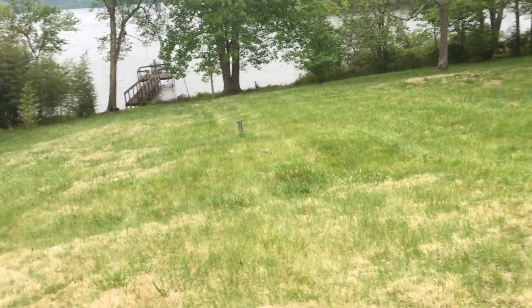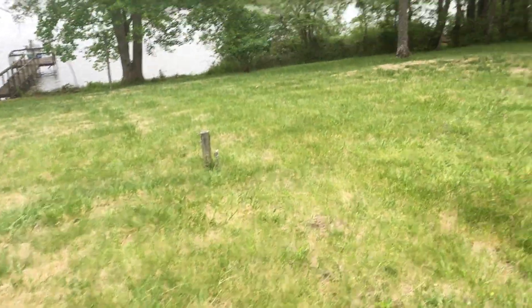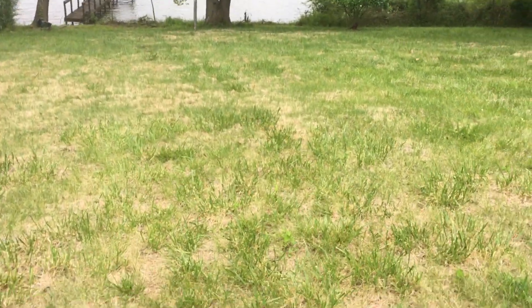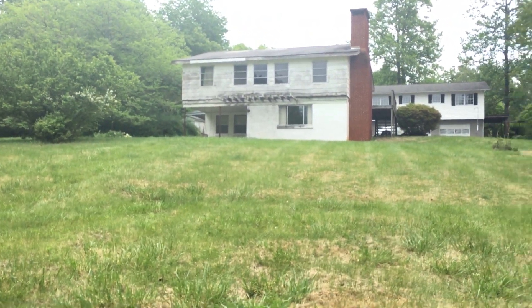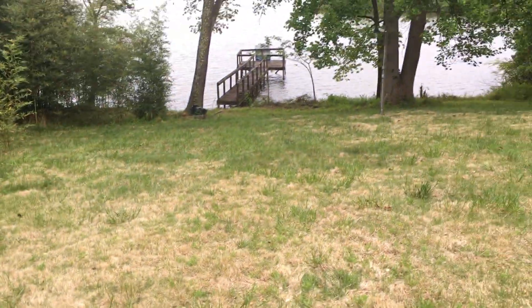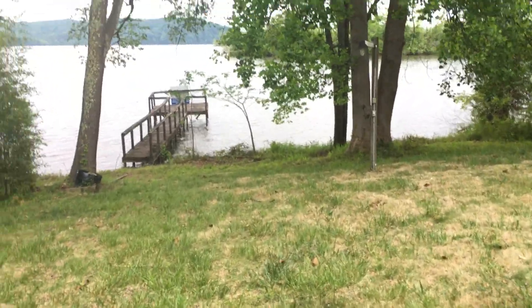It looks like they've got water running down to here. I think your 750 line could be way down here. I'm about a little over halfway from the house down to the dock. I don't know if this dock is safe, but I'll try to at least give you an idea of what the water looks like from down here.